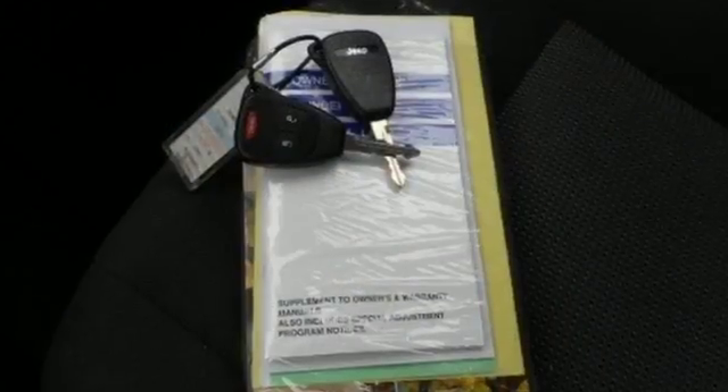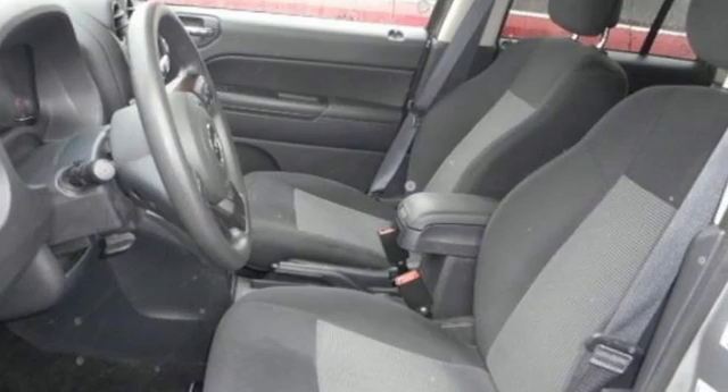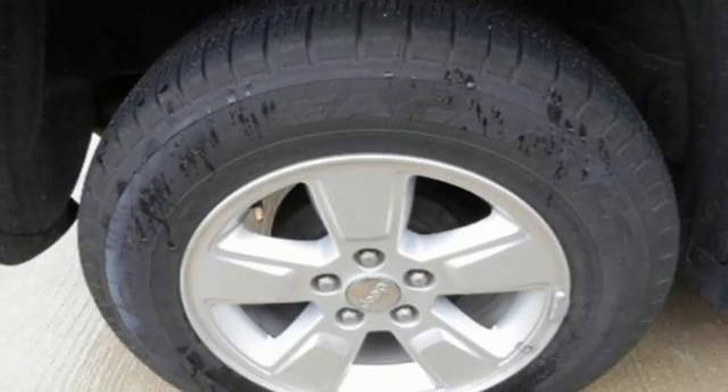Lay the 60-40 split folding rear seats flat and pack in even more. Plus you're surrounded by safety with the multiple airbags, electronic stability control and tire pressure monitor.